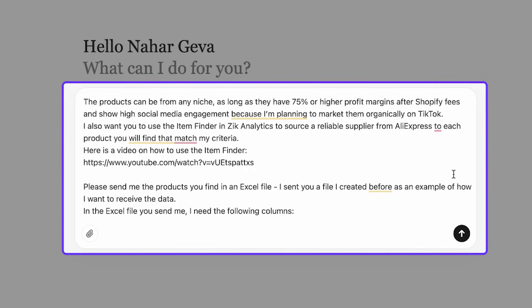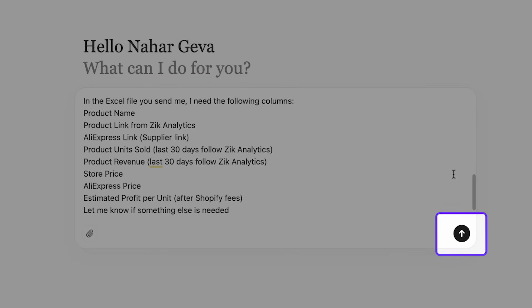I also want to use the item finder in Zeke Analytics to source a reliable supplier from AliExpress for each product that matches my criteria. Here is a video on how to use the item finder.